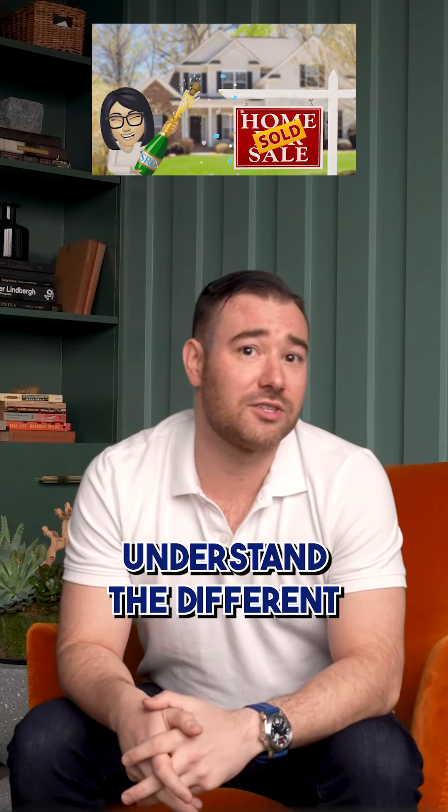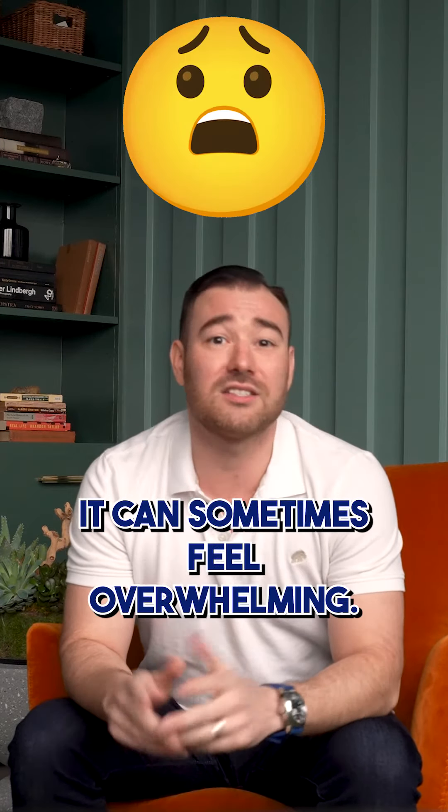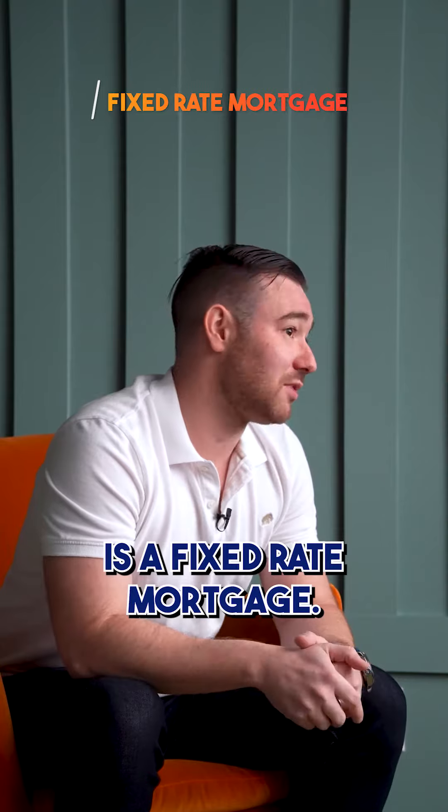If you're a first-time homebuyer trying to understand the different mortgage products out there, it can sometimes feel overwhelming, but luckily it doesn't have to be. The most common home mortgages come in two forms. Number one is a fixed-rate mortgage.